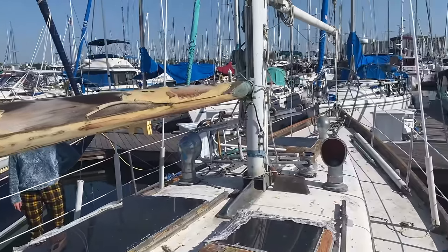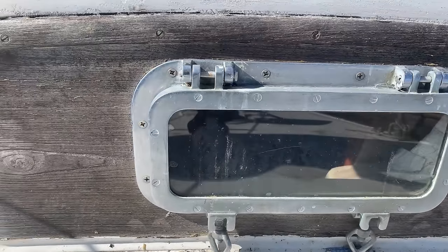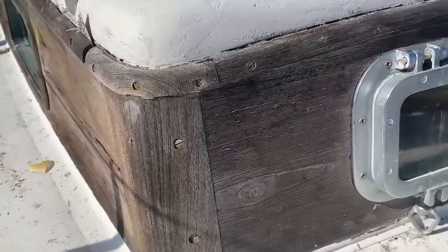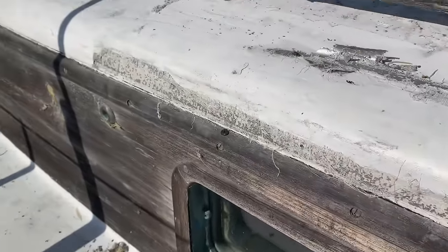The teak is probably beyond repair and would need replacing. It's completely dry, brittle, cracked, and warped. Because of this, the deck is leaking into the cabin, creating a moist environment and promoting mold spore growth.